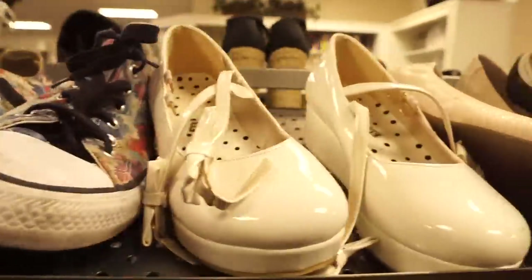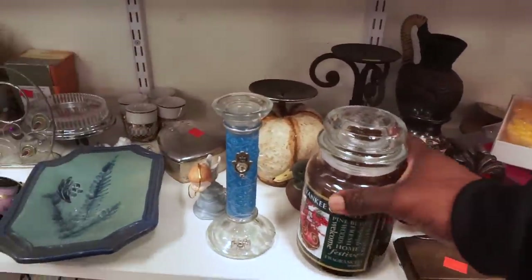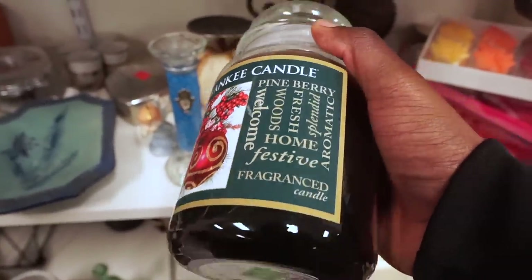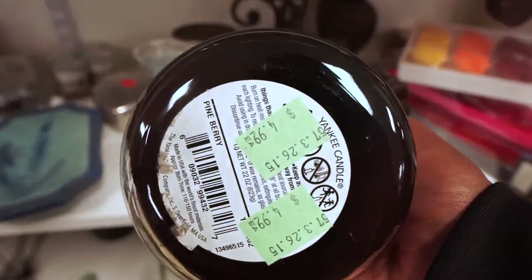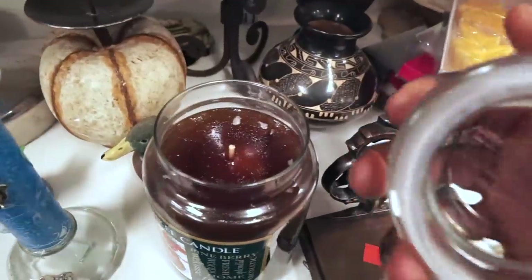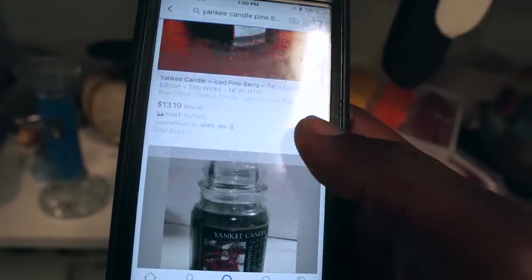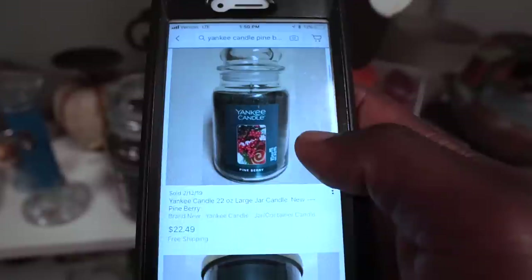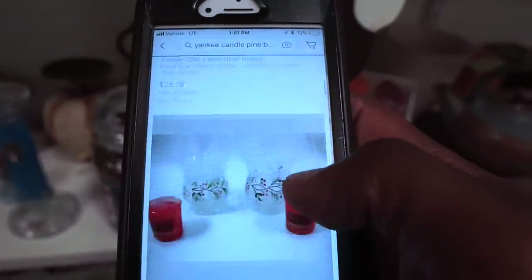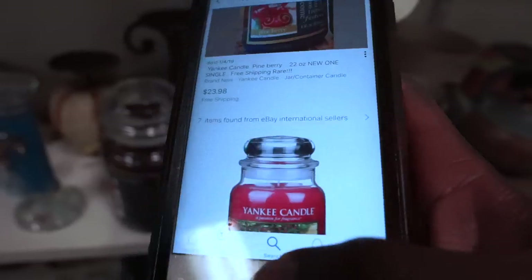Before I headed out I always check the houseware section, and I've sold Yankee Candles in the past so I always make sure to check them out if I see them — especially if brand new. This one was brand new but I'd never sold this fragrance before, so I checked the comps. There was actually only one available for sale and only one or two sold, so I didn't want to bother. If it were Christmas time I probably would have picked it up.